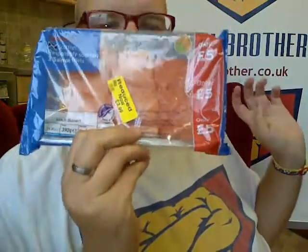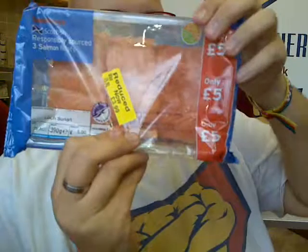Then my favourite food in the whole world — salmon fillets, and I got those on offer, for me, my mum, and my stepdad. I'll be having those maybe tonight or for tomorrow's lunch.